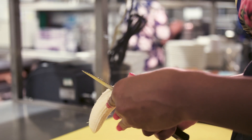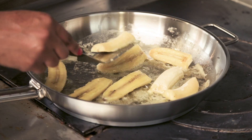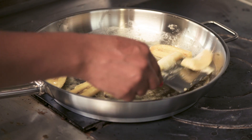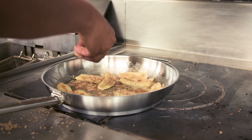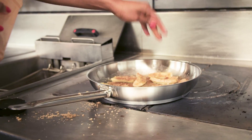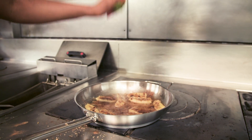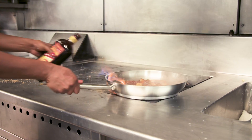It's basically ripe bananas that you pan fry in butter to give them that golden color. Then I add lots of spices — nutmeg, cinnamon, vanilla — and you caramelise with all the sugar, add your rum, and flambe it.